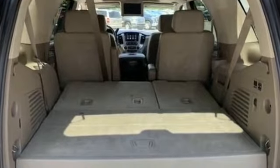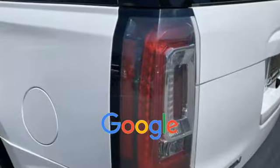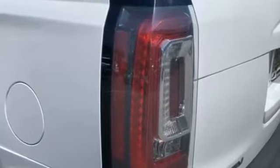Passenger seat adjustable lumbar support, memory seat, and cooled front seats. This is a top-rated dealer — stop by for a test drive and feel the difference.